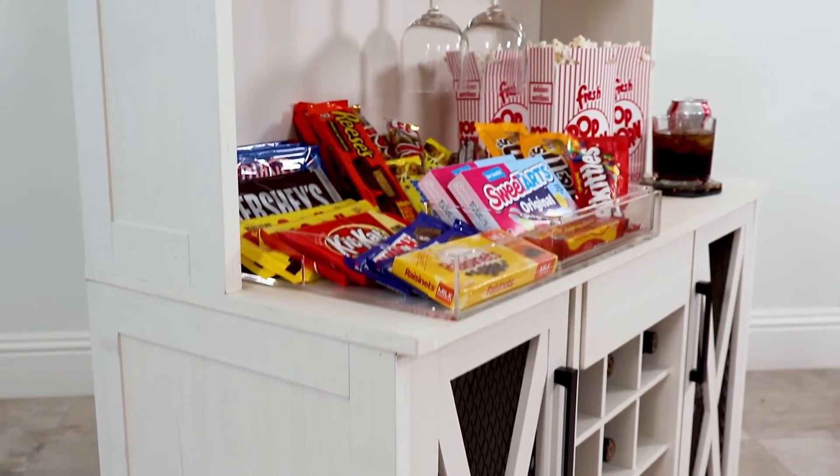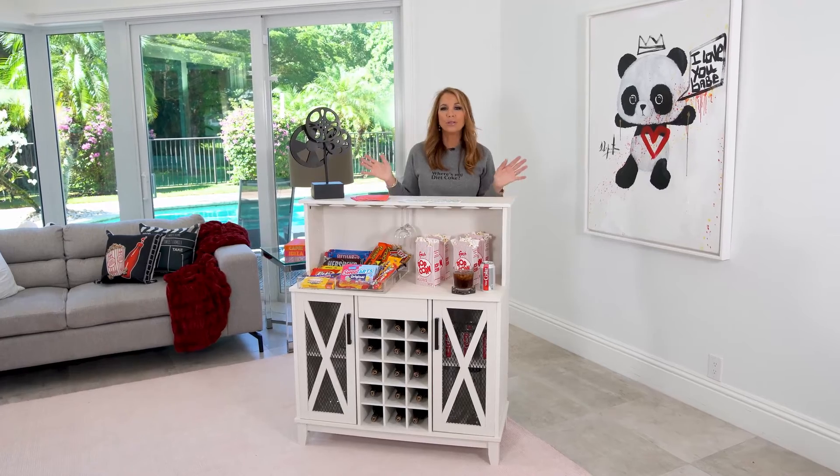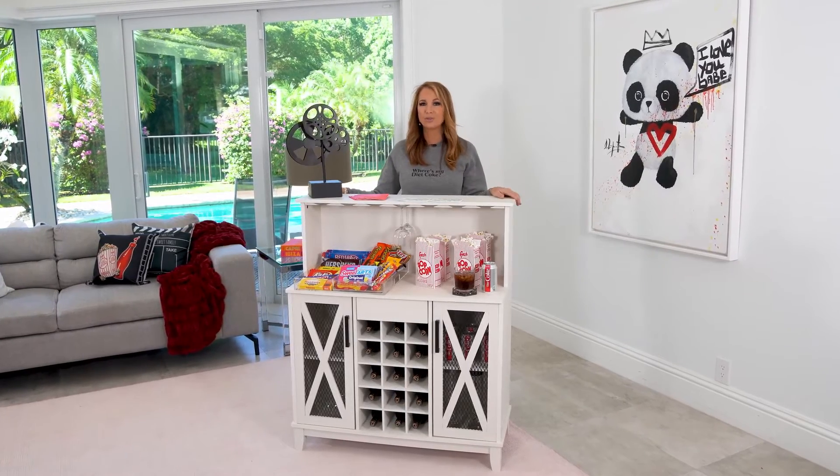It really will fit in almost any spot in the house. Don't we all need a great place to have a drink?